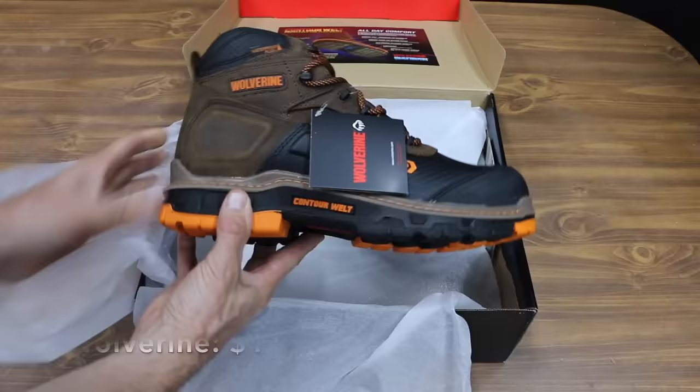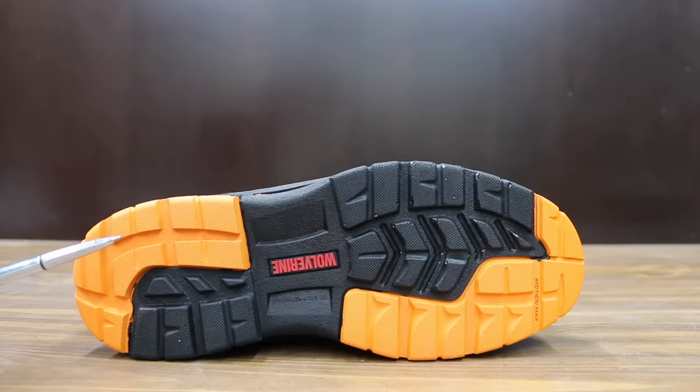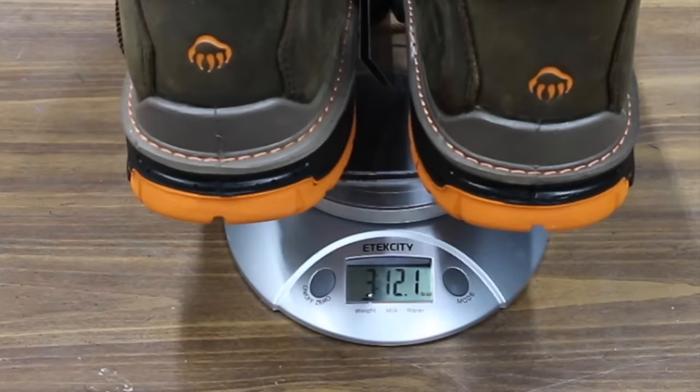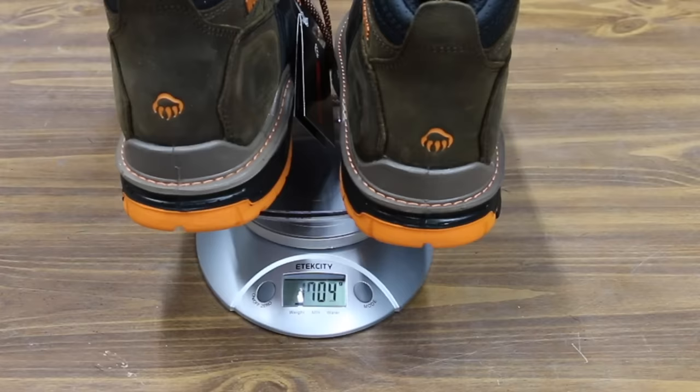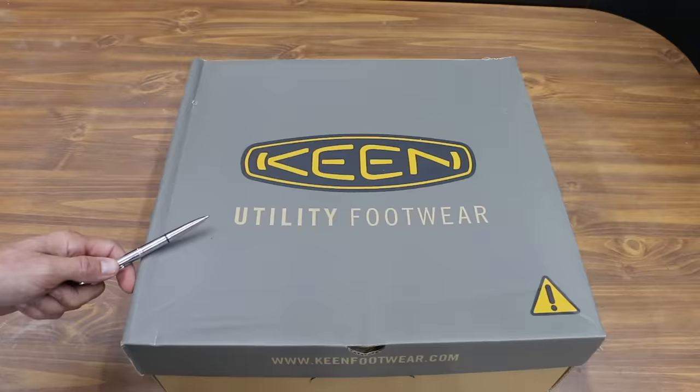At a price of $141 is this Wolverine brand with electrical hazard protection, contour welt, oil and slip resistant, and max motion sole. Made in Cambodia, the Wolverine boots weigh 3 pounds 12.1 ounces or 1,704 grams. The Wolverine began slipping at 67 pounds.